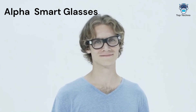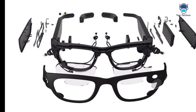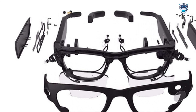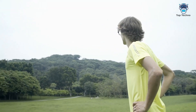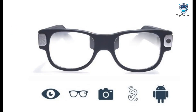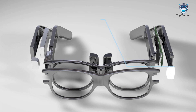Alpha Glass brings you the first stylish AR smart glasses. What makes it better than every other smart glasses on the market is that it won't make you look like some weird dude from an 80s sci-fi film. Alpha Glass features a wide-angled on-lens display and comes in a casual design.